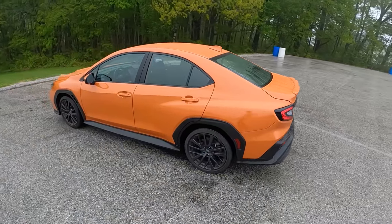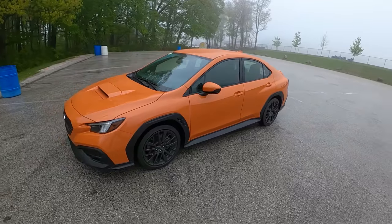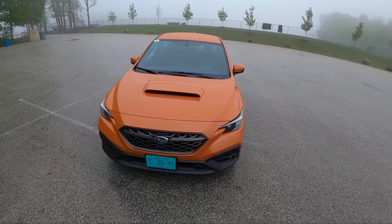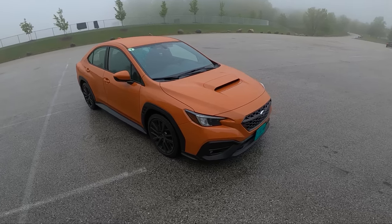There's a little bit of a throatier, lower, guttural sound from this boxer four-cylinder — it's still pretty quiet, definitely could use an exhaust, but you can leave that to the aftermarket. I do like the looks of the front end though; looks a little bit like the Levorg Subarus we see out in Japan.